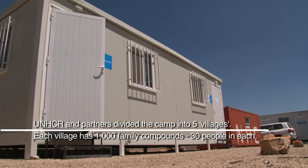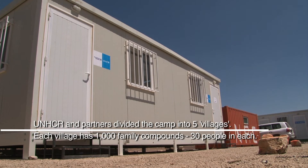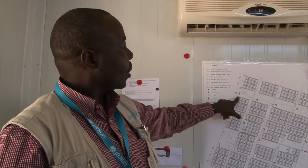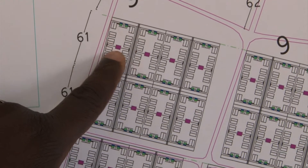The site planners and all the people involved agreed that they will limit the number of tents within an area to make it more homely. So we have agreed on six tents per extended family compound, and in each of those family compounds there will be two latrine units.